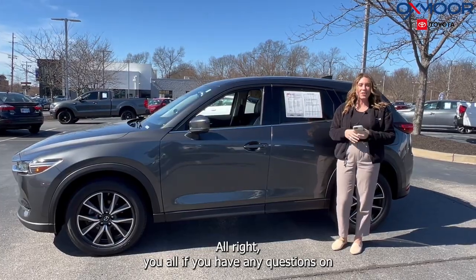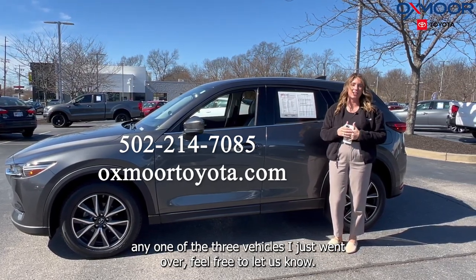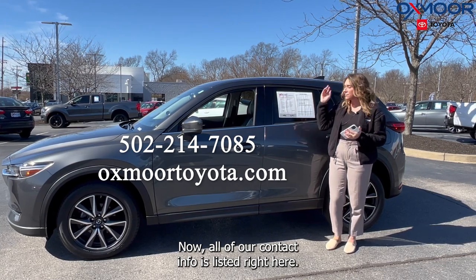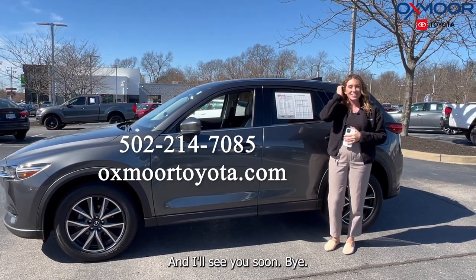All right, you all. If you have any questions on any one of the three vehicles I just went over, feel free to let us know. All of our contact info is listed right here. Thanks you guys for watching and I'll see you soon. Bye.